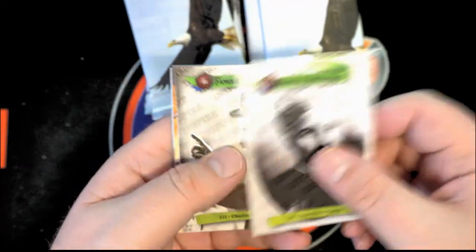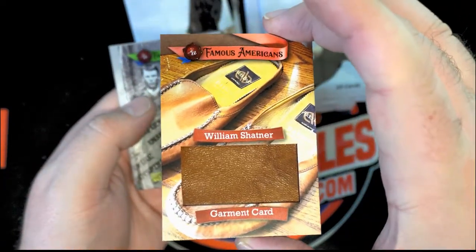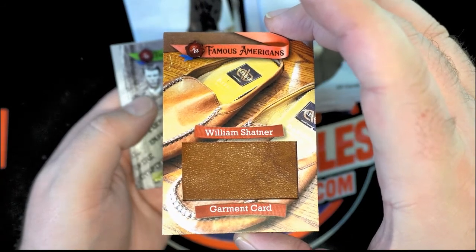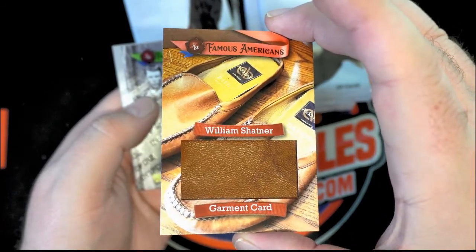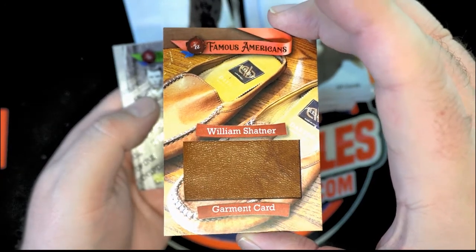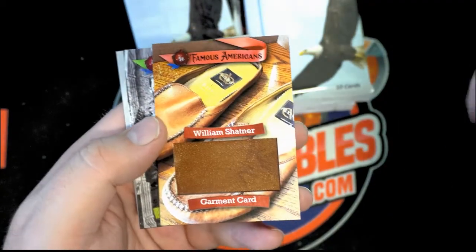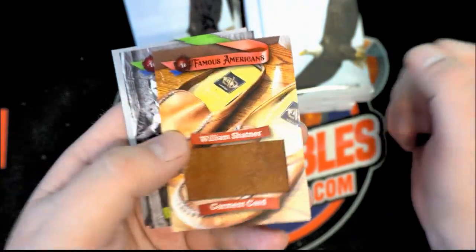Chaplain — oh nice, I hadn't seen this one. Oh, it's a Shatner shoes card — that's interesting. We'd seen the suit in the purple suit card. Yep, Shatner garment — not quite Birkenstocks like me but that's all right. Old Shatner, there you go Joe.